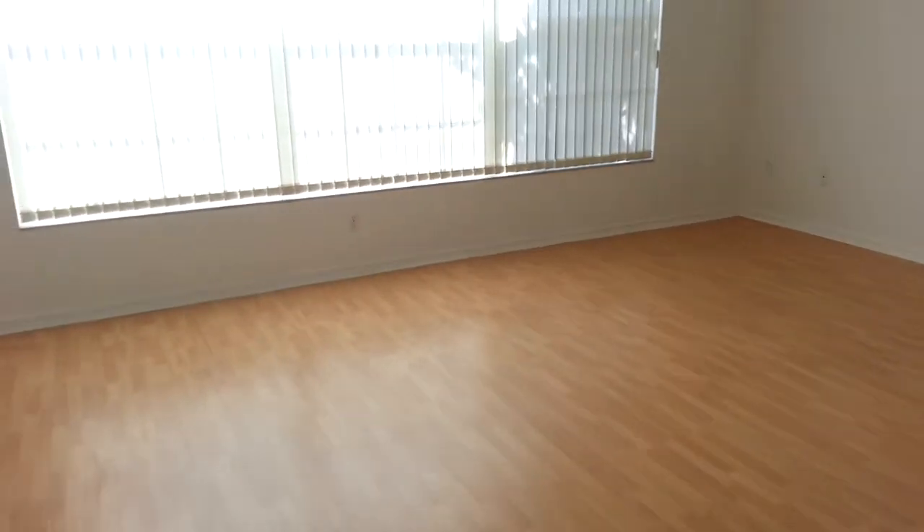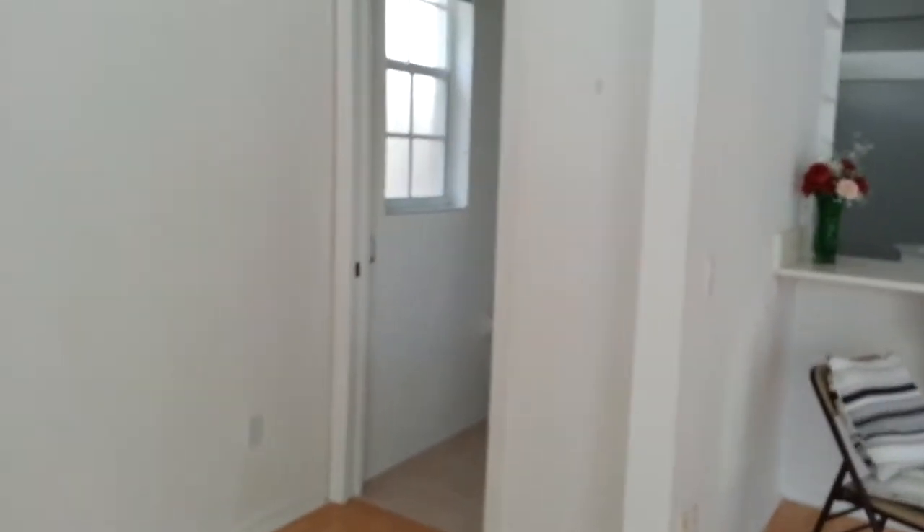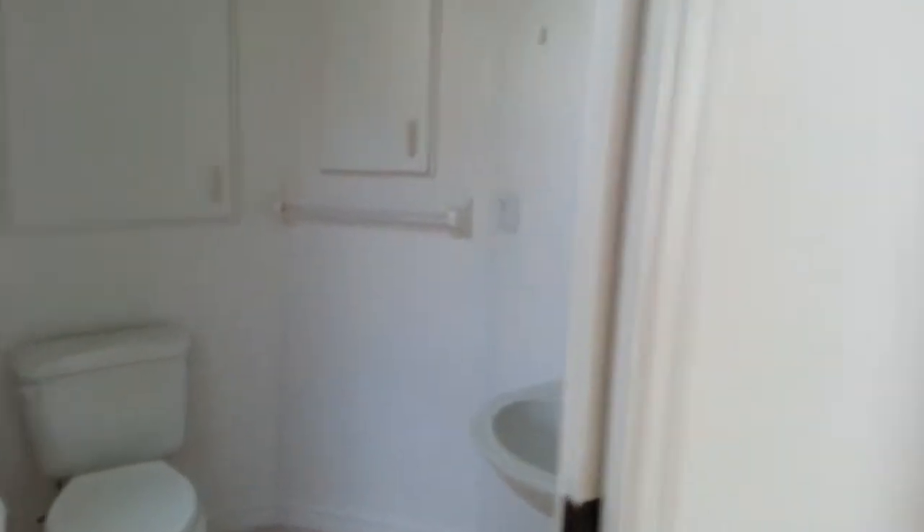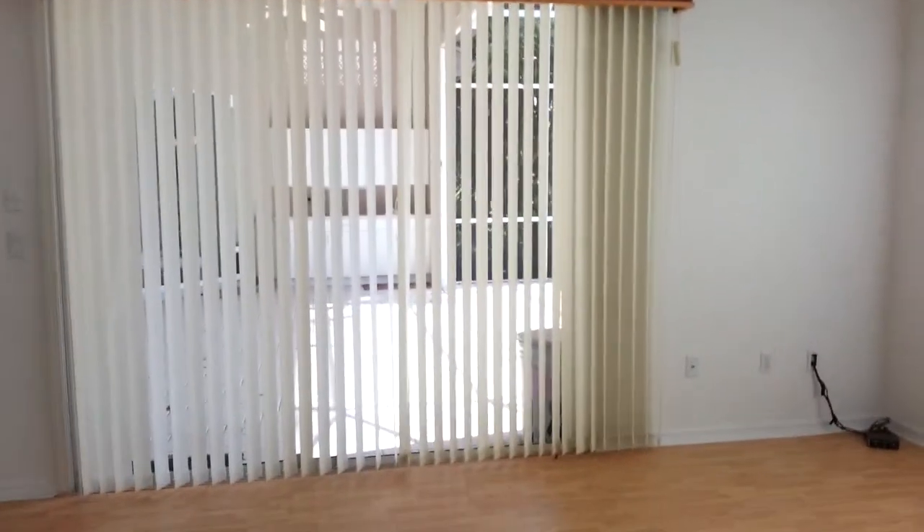This area is all open and big. There's a guest bath hidden back here — a little guest bathroom. That's the half bath, because this is three bedrooms and two-and-a-half baths, and that's where the half bath is located.